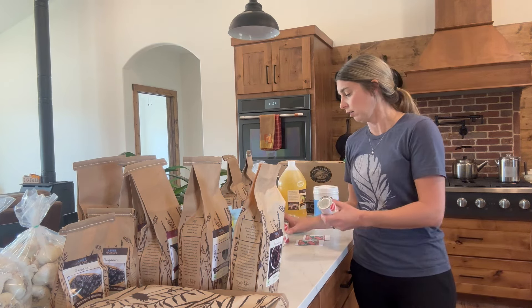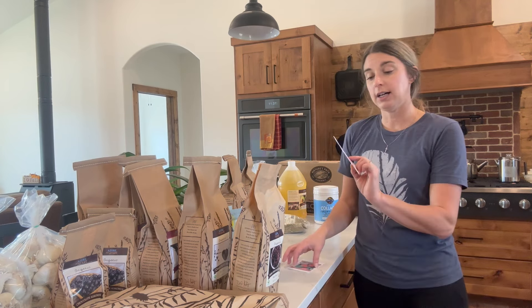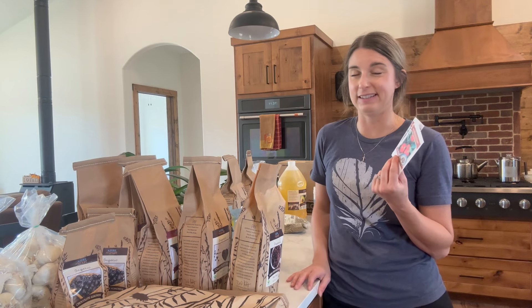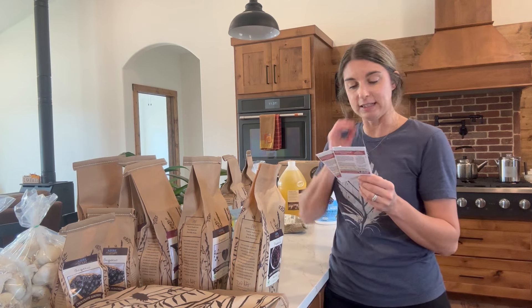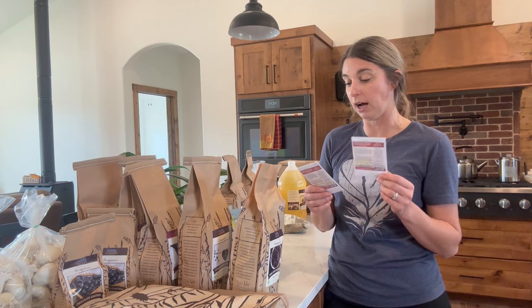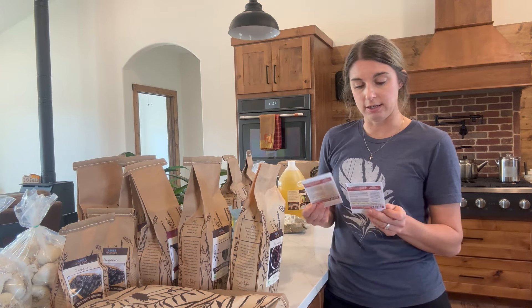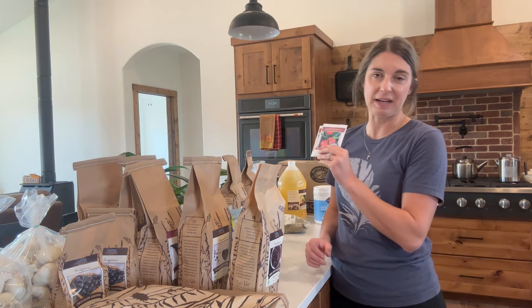Tomato paste — I got six little cans of it; we were out. I also got some Amish paste tomato seeds. I know it's not time yet for seeds, but I saw them on there and it seems like when I wait, things go out of stock. So I went ahead and got them and I'm going to try planting these this year to get nice big thick tomatoes for all of our yummy tomato items that I can.